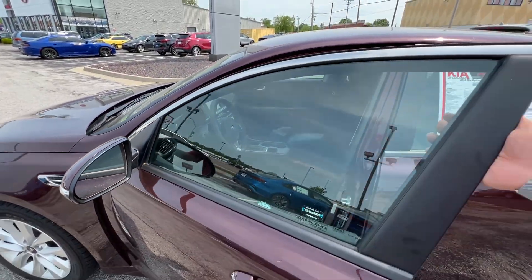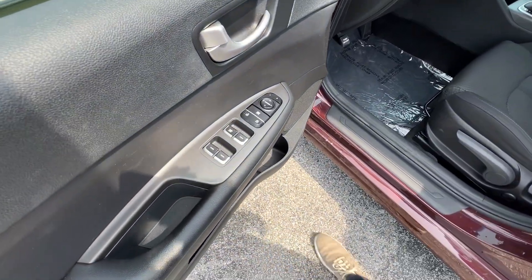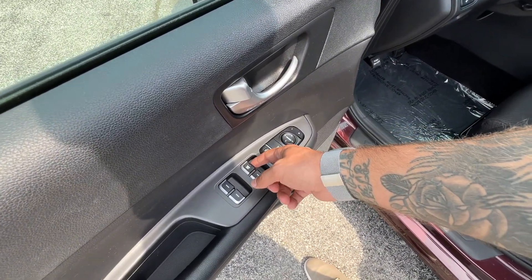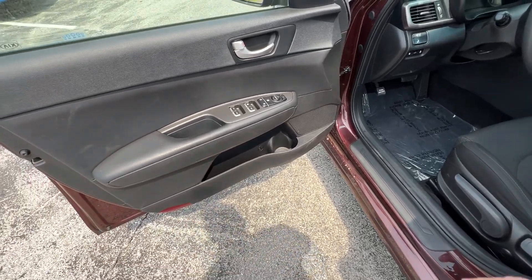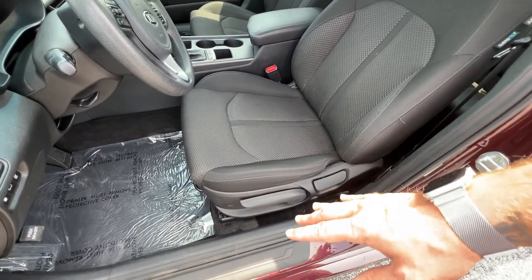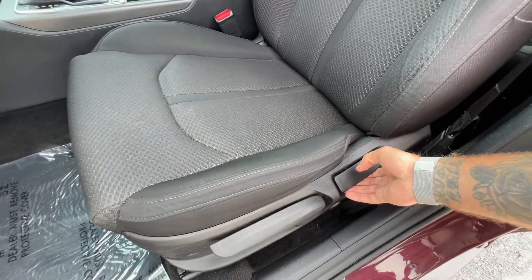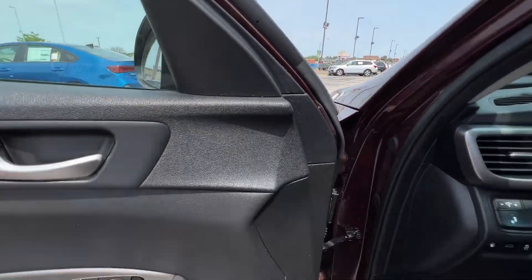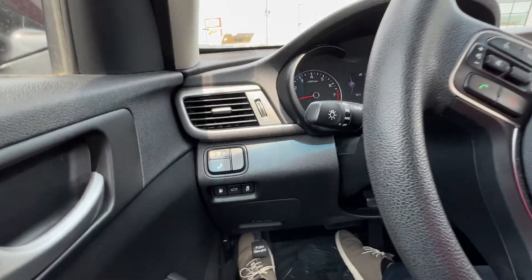Moving on inside, we've got power locks, windows, and mirrors with the window lock. The driver window is auto down — though that feature may have been disengaged, which you can adjust in the convenience section of the settings. There's nice storage in the doors with a bottle holder, cloth interior, and a six-way adjustable manual driver seat. You can raise and lower it with the pump lever, adjust the back angle, and move it forward and aft with the bar.